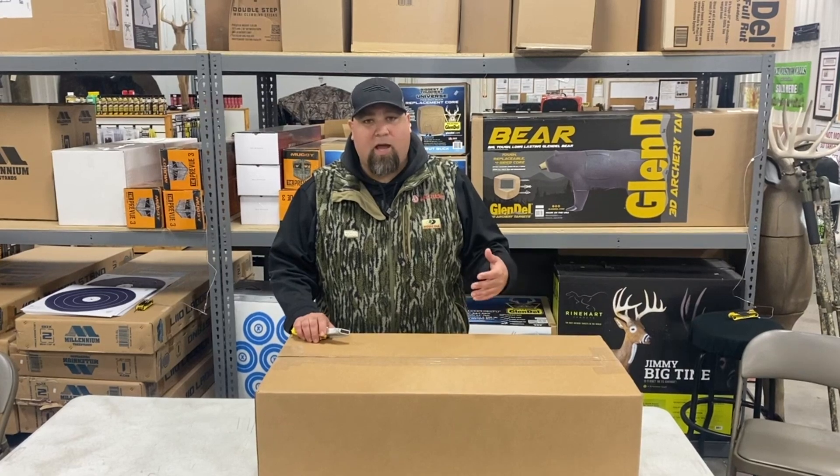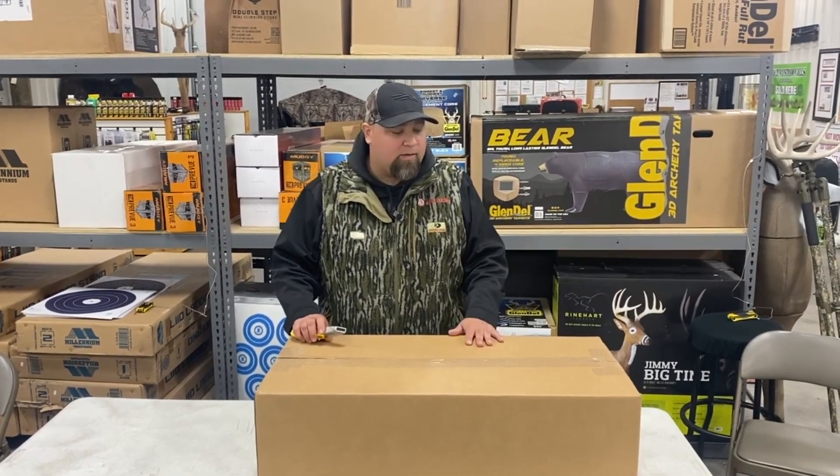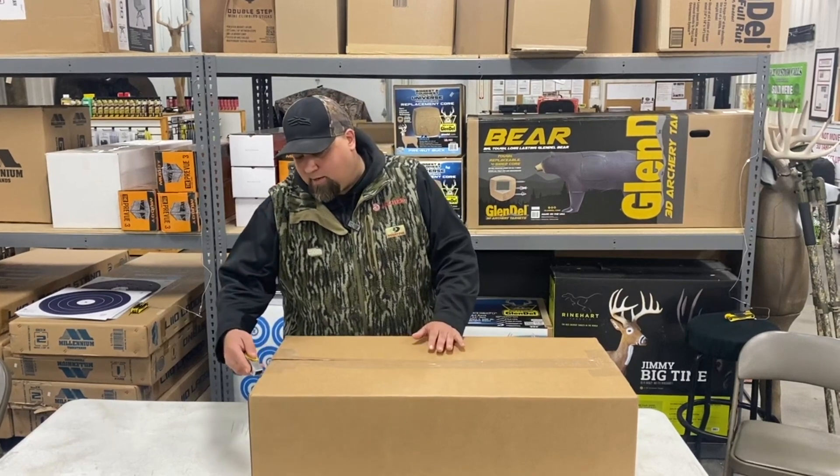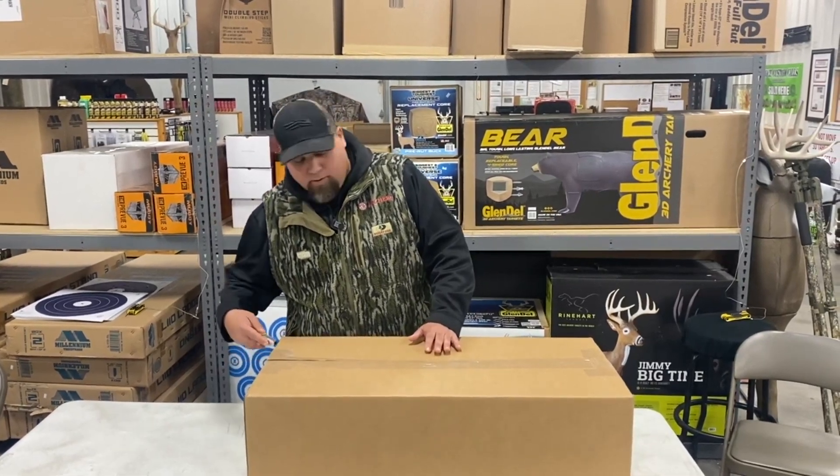515 feet per second, extremely high performance, a lot of cool new technologies built into this crossbow. We're going to open this box and check it out, see what it's going to look like when it arrives at your door.